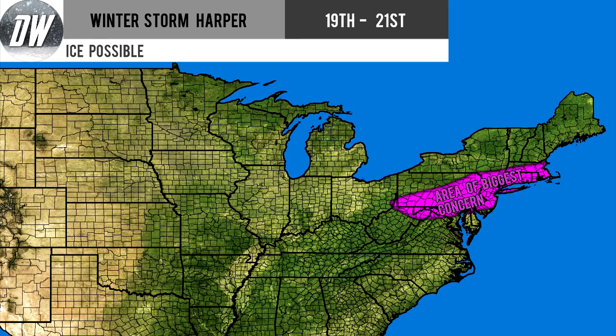First I wanted to show you my ice possible forecast, showing where I expect some ice to get involved. It's in that pink area all the way from northern West Virginia through portions of northern Maryland, southern and eastern Pennsylvania, most of New Jersey, Long Island, New York City, a little bit north of there, Connecticut, Rhode Island, and most of Massachusetts — all looking at some ice possible. My next forecast will go over ice amounts in more detail.